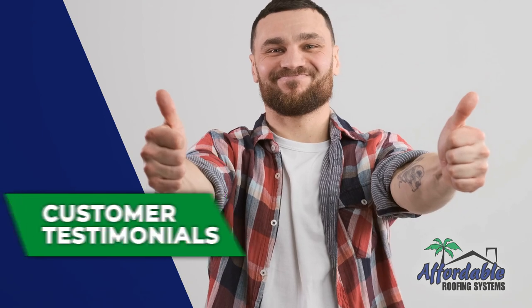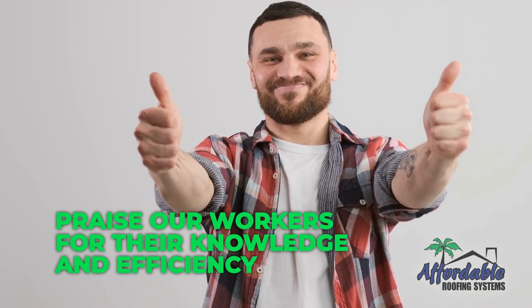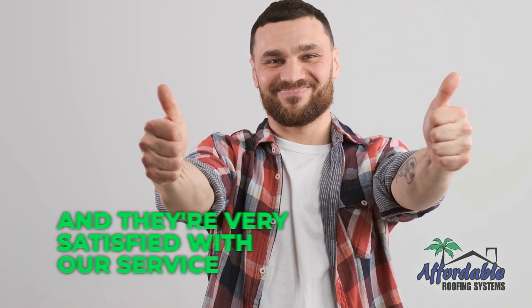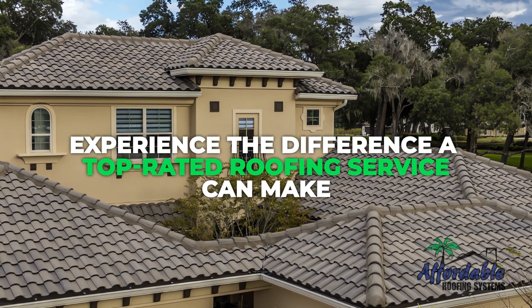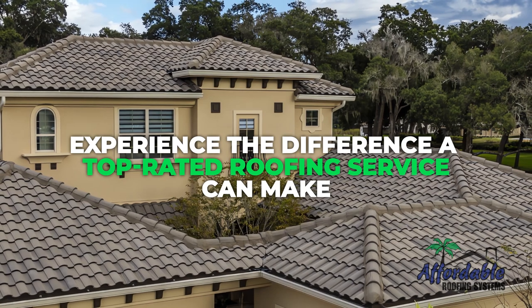Customer testimonials. Our customers praise our workers for their knowledge and efficiency, and they're very satisfied with our service. Choose Affordable Roofing Systems for your next roofing project and experience the difference a top-rated roofing service can make.